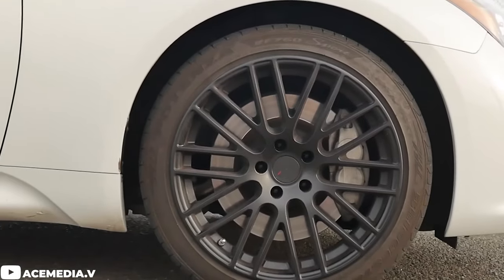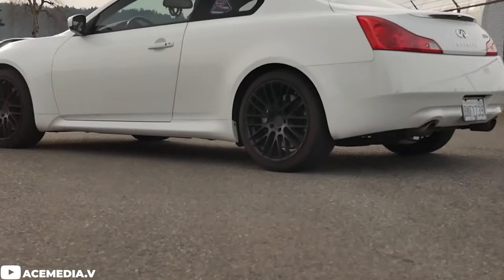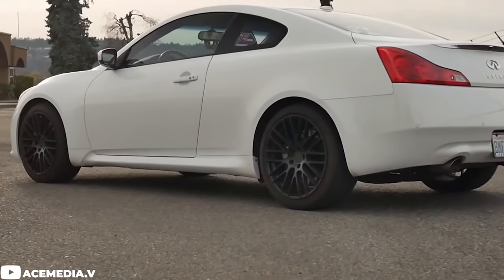We're gonna break these down in a few different categories. The first few cars we're gonna go over are going to be for those who just want an aftermarket wheel, tire, and suspension setup but don't want to sacrifice any of the daily drivability or functionality of the car. So these cars will not be anything crazy aggressive, but they'll still look good.